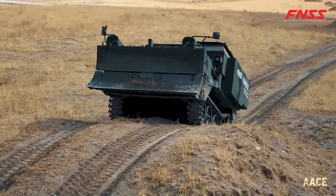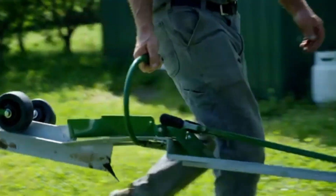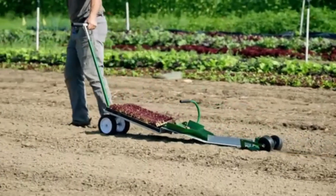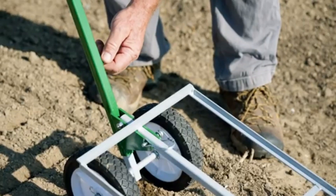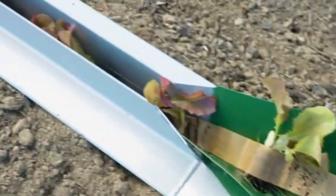The Johnny's Paper Pot Transplanter is an innovative planting tool that streamlines the transplanting process, making it faster and more efficient for farmers and gardeners alike. Designed to work seamlessly with biodegradable paper chain pots, this transplanter allows users to plant rows of seedlings in a fraction of the time required by traditional methods. With each pull of the transplanter, seedlings are gently and precisely placed in the soil at consistent depths and spacings, promoting healthier growth and reducing transplant shock.